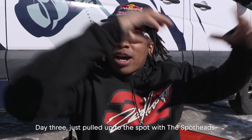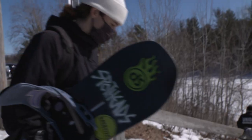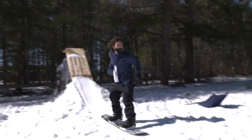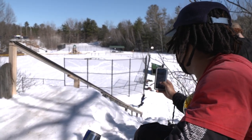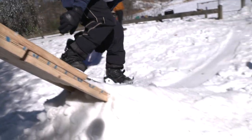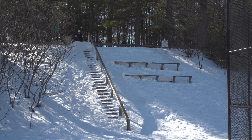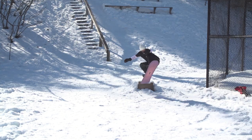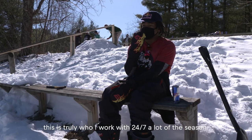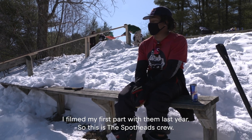Just pulled up to the spot with the Spot Heads. We're checking out this long down rail in the park. It's gonna be real fun. This is especially special to me because this is truly who I work with 24/7, like, a lot of the season. I filmed my first part with him last year. So this is the Spot Heads crew.